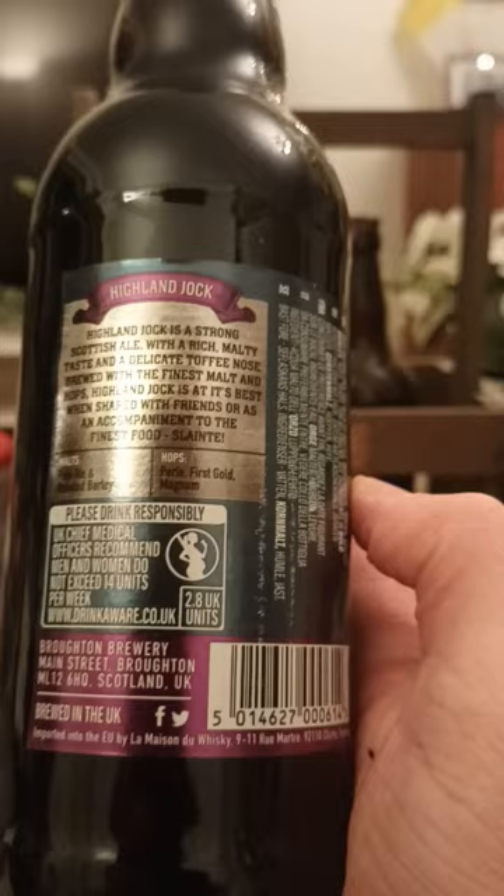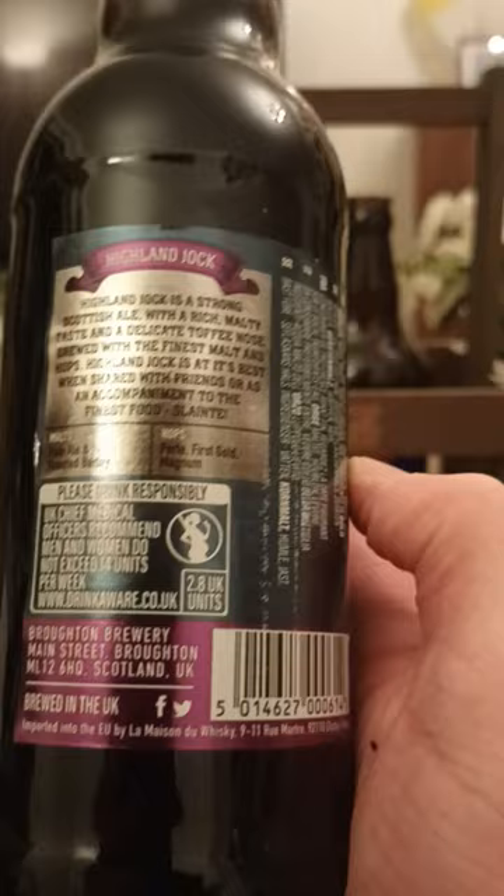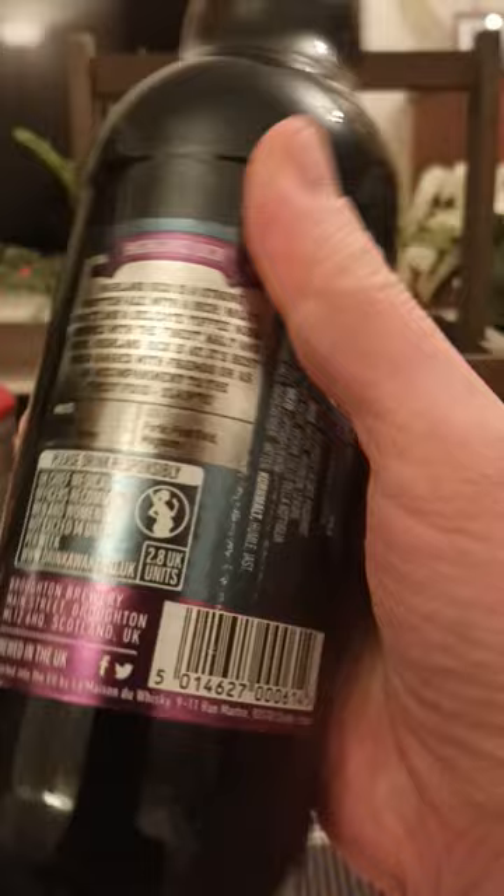There's just a plain black bottle cap on it. They say Highland Jock is a strong Scottish ale with a rich malty taste and a delicate toffee nose, brewed with the finest malts and hops. Highland Jock is at its best when shared with friends. They're giving us the hops — Pearl, First Golden, Magnum — and for malts, Pale Ale and Roasted Barley. 500ml.